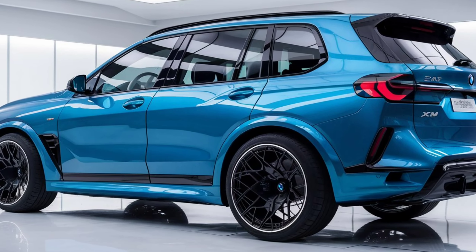The XM can go from 0 to 100 kilometers per hour in just 3.5 seconds, making this SUV as fast as a rocket. Plus, with its 8-speed automatic transmission and all-wheel drive system, it offers maximum stability and control on the road.